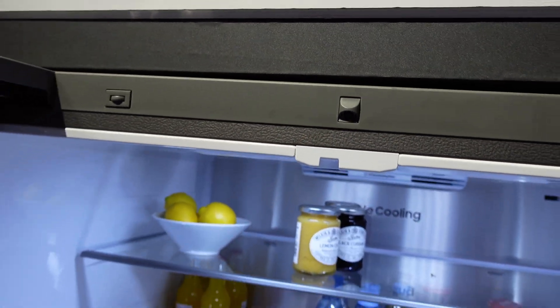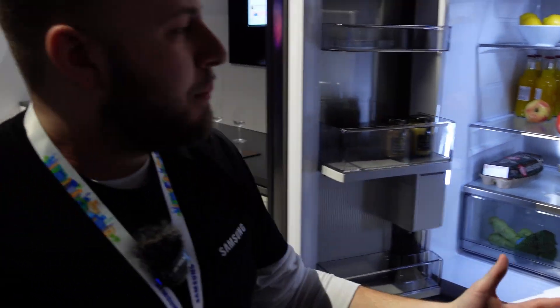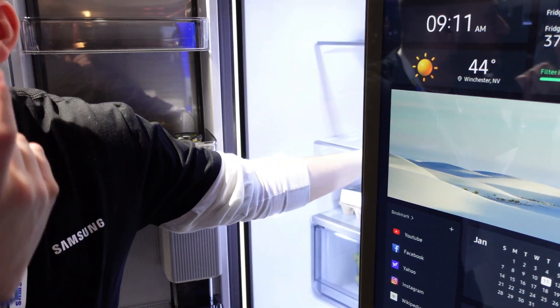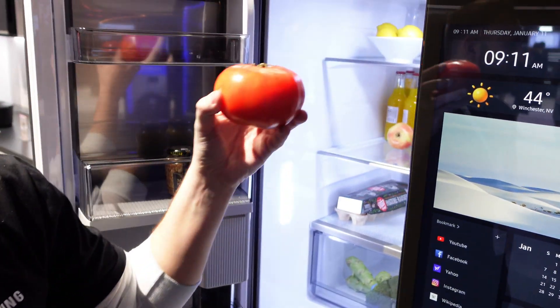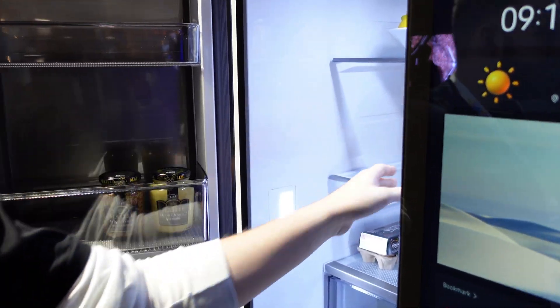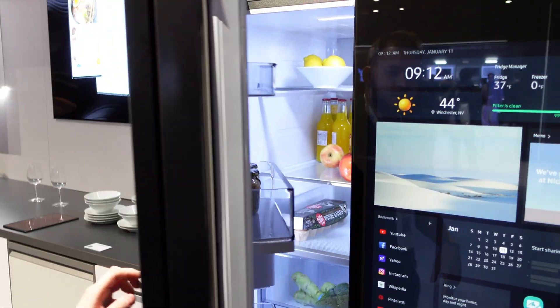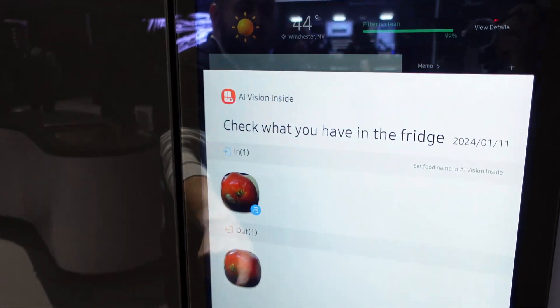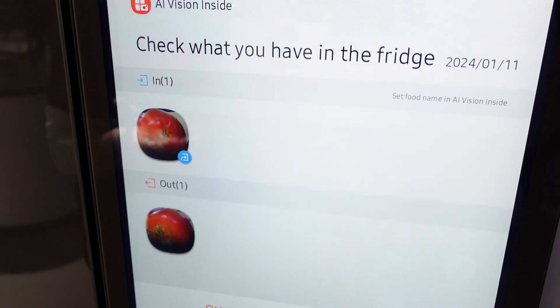The AI vision camera intelligently detects produce, ingredients, and general groceries — both when you take them out and when you put them back in. You'll hear an audible ding when you remove something, like a tomato, and another ding when you put it back. When you close the fridge, a pop-up notifies you that the item was removed and returned.